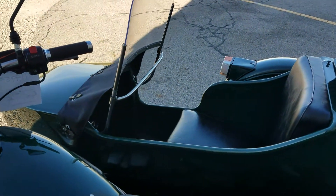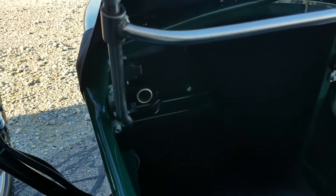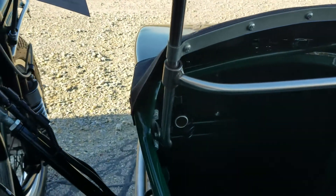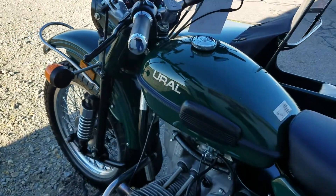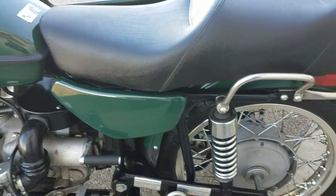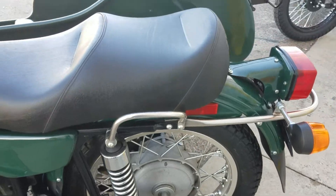Of course it has a sidecar windscreen. Does have a power port there in the sidecar. Of course it's running Saks shocks, Ducati ignition, and a Brembo front disc brake.